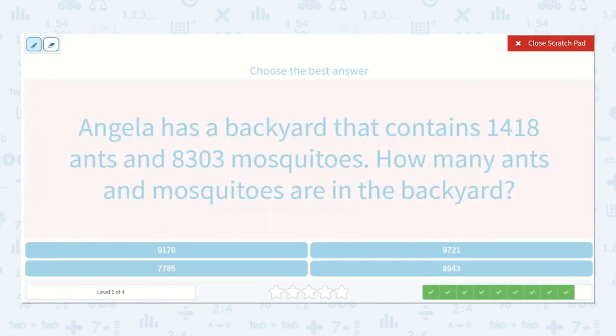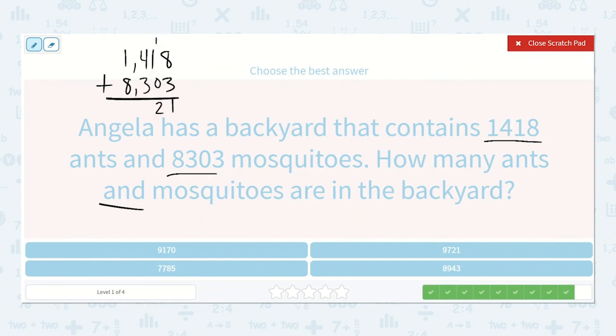Angela has a backyard that contains 1,418 ants and 8,303 mosquitoes. How many ants and mosquitoes are in the backyard? The word 'and' tells me we're going to add 1,418 plus 8,303. 8 plus 3 is 11. 1 plus 1 plus 0 is 2. 4 plus 3 is 7. 1 plus 8 is 9. So 9,721 ants and mosquitoes. There it is.